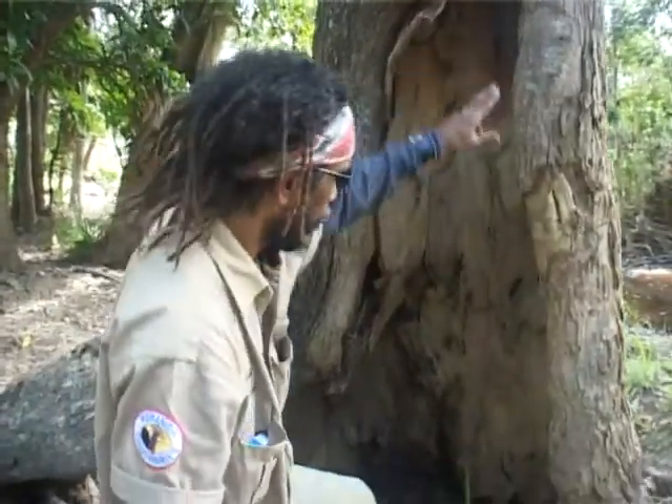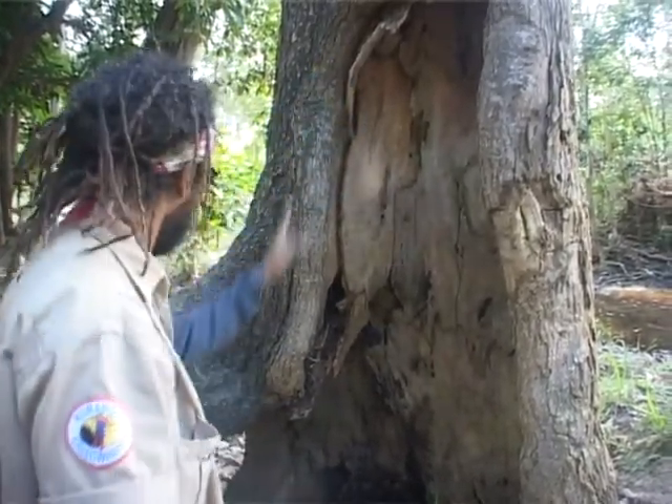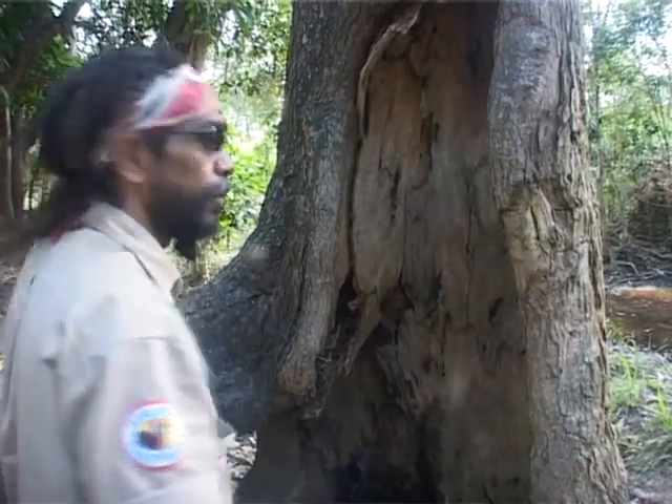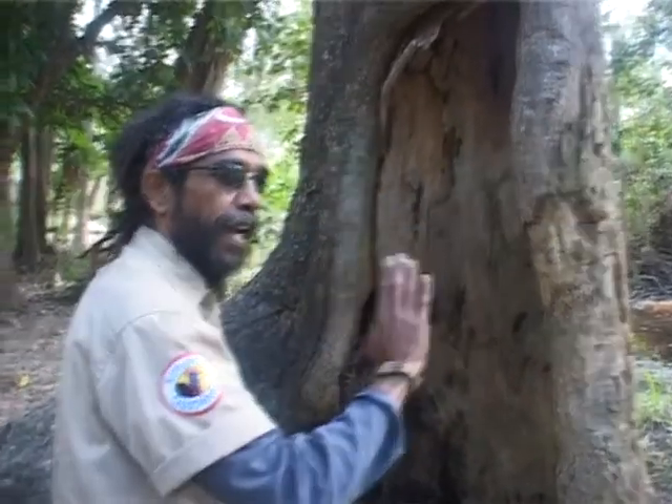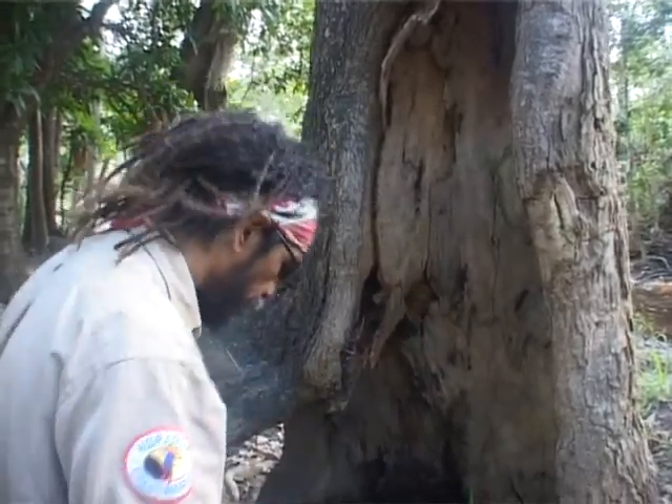What you have here is also Aboriginal tree marking. This is the way my ancestors marked trees. When you're walking along riverbeds, walking along tracks, there are tree markings to indicate you're on a track, you're on a path, you're on a trail.